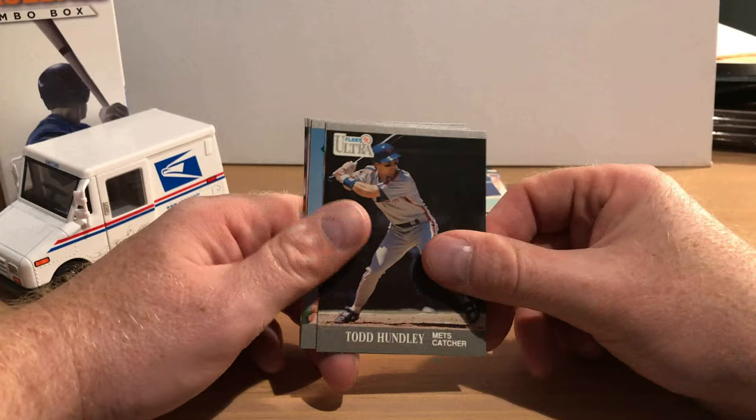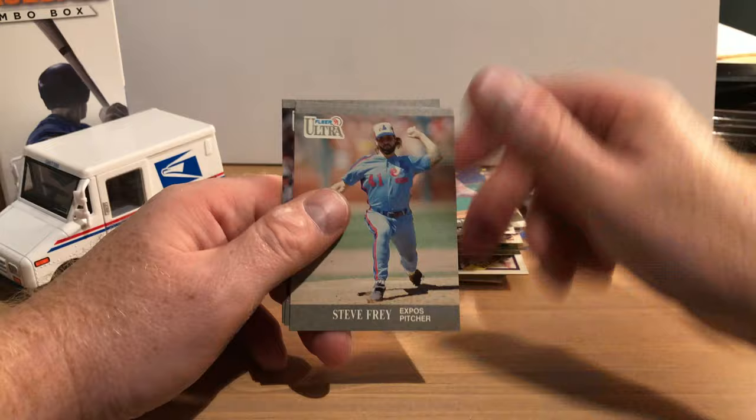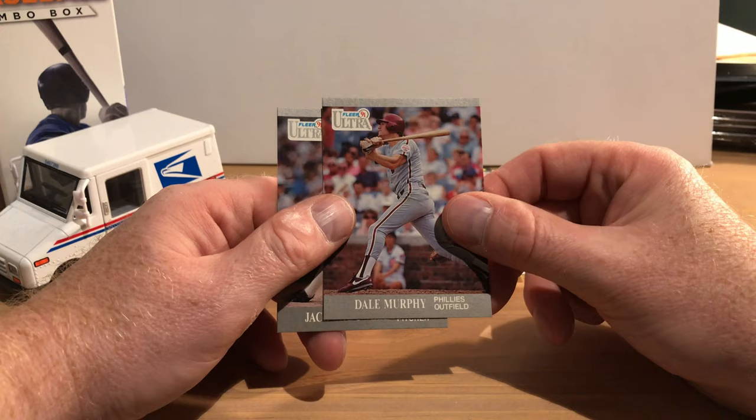He was a great pitcher for that team. Todd Hundley, Mark Witten, John Ramos, Tom Browning, Steve Fry. Dale Murphy — later on in his career when he was with the Phillies — he should be in the Hall of Fame. And Jack McDowell, who had a couple really great years for the White Sox. So that's the first box.